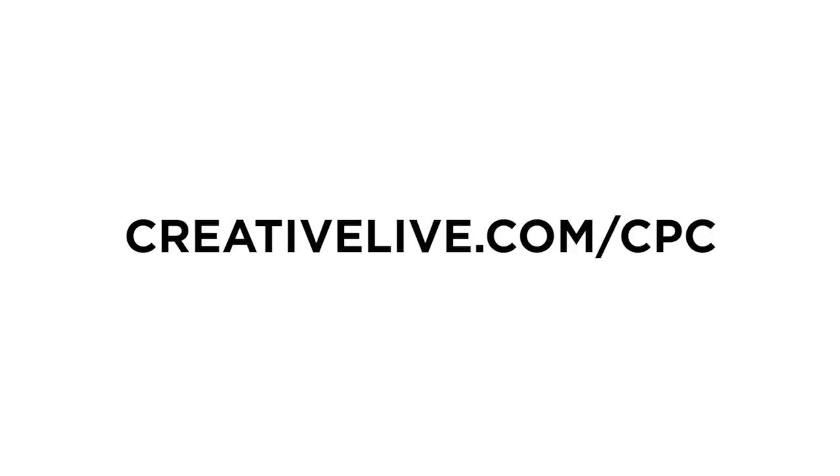Really excited to see what you come up with, so please submit your photos to Instagram and use the hashtag creative photo challenge. Also, if you haven't done so already, go to creativelive.com/CPC to get these challenges delivered right to your inbox.